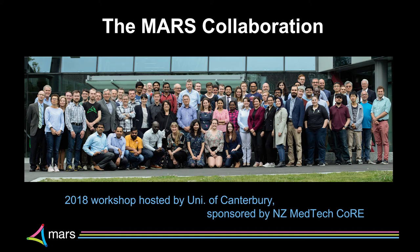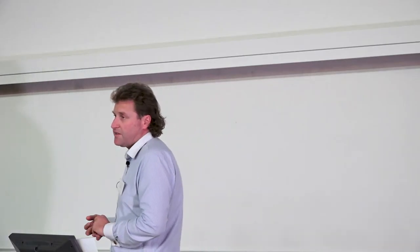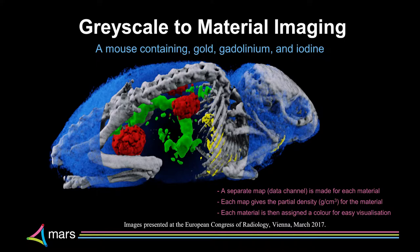The MARS collaboration workshop two years ago brought together about 90 to 100 people, including 20 international guests — an interesting group comprising engineers, physicists, computer scientists, biochemists, pathologists, surgeons, and orthopedic specialists. We started out looking at simple things such as identifying different contrast agents. In this mouse we've got gold, gadolinium, iodine, fat, calcium, and water — and you can scan the whole mouse and quantify each material.